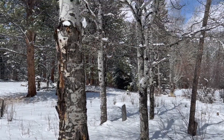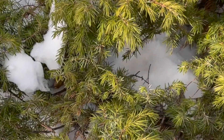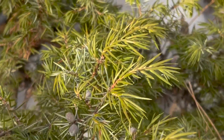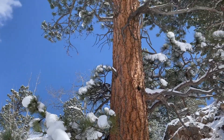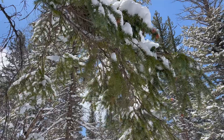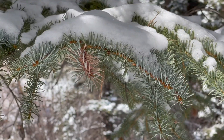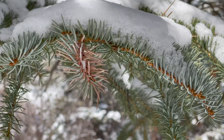For plants, we found an aspen tree, a juniper tree, ponderosa pine, douglas fir, blue spruce, and lichen.